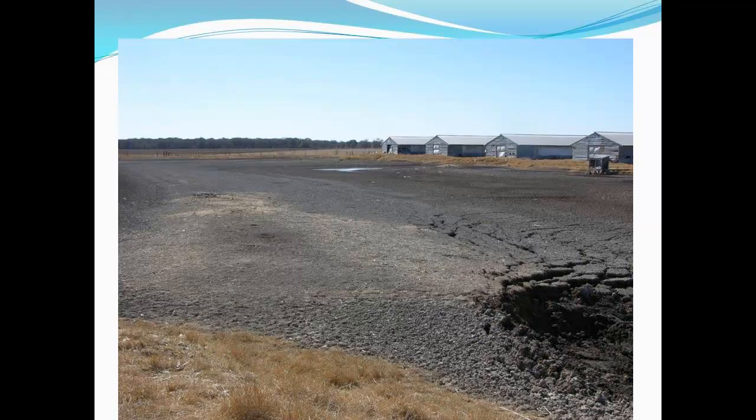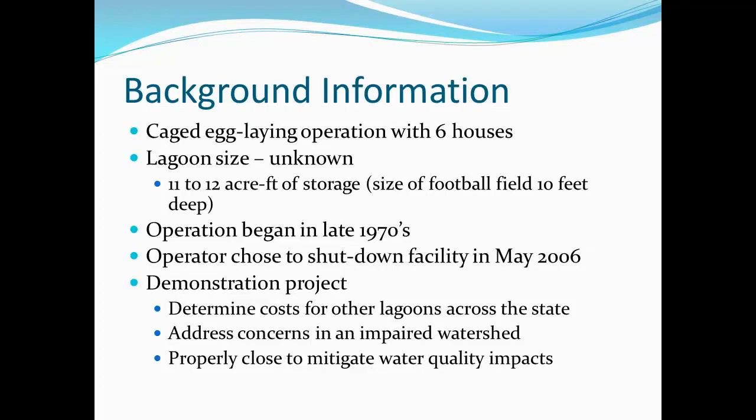Looking here, how many lagoons do you all see? There's three. This was a cage-farrowing operation with six houses, and the lagoon size was unknown. There was 11 to 12 acre feet of storage — basically the size of a football field, 10 to 11 feet deep in sludge. The operation began around 1978, and the operators chose to shut down the facility in May of 2006.